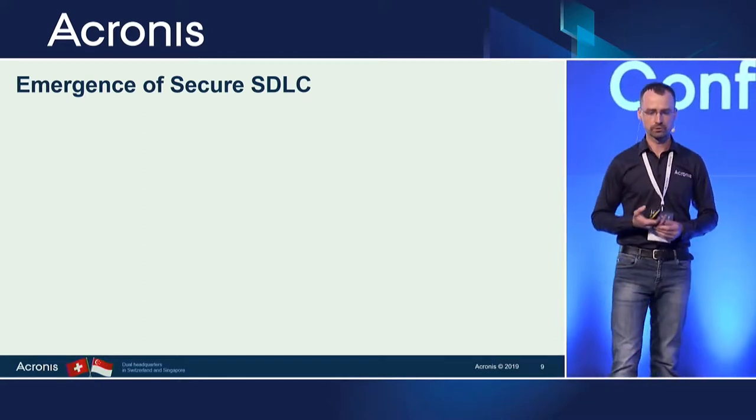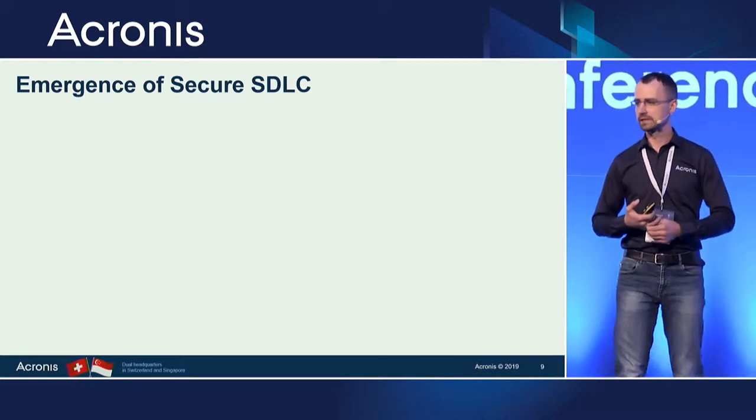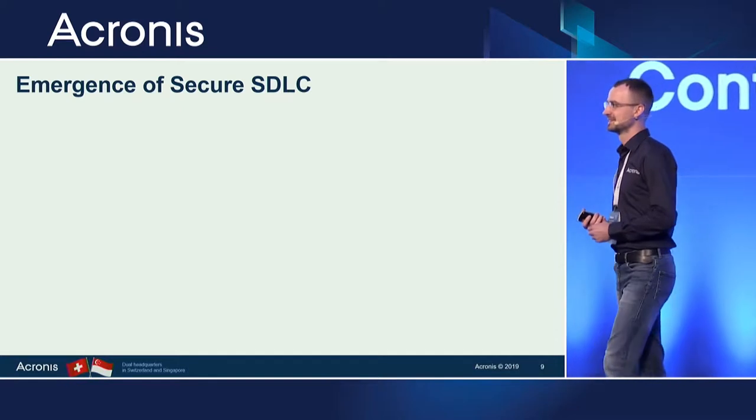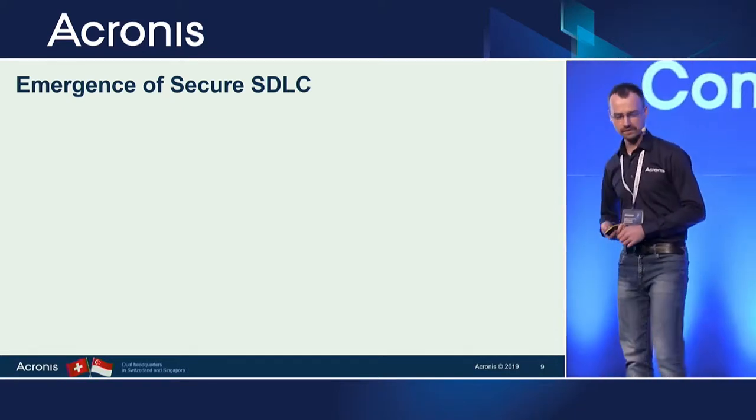Now moving to how the industry is solving that problem. I want to talk about the Secure SDLC — Software Development Life Cycle. So back in early 2000, we saw a lot of different attacks and epidemics.